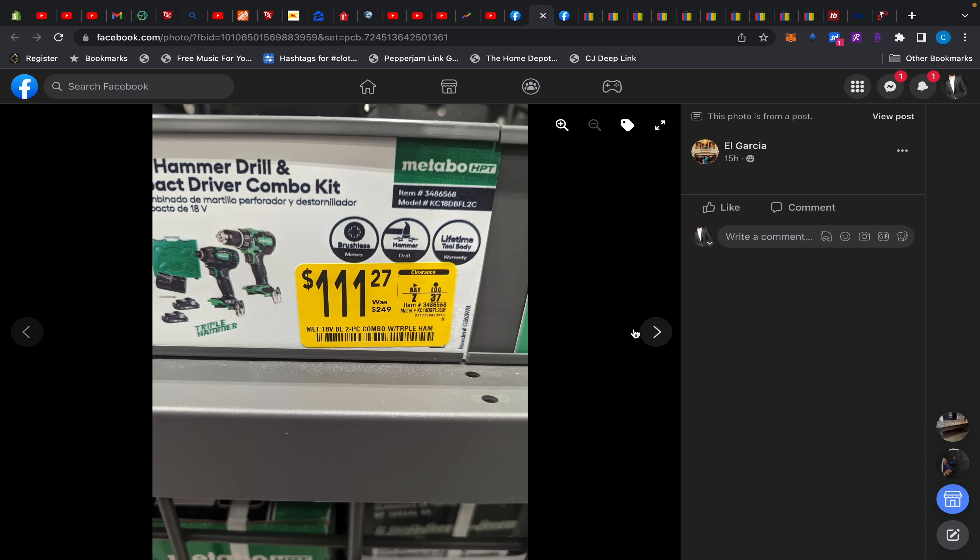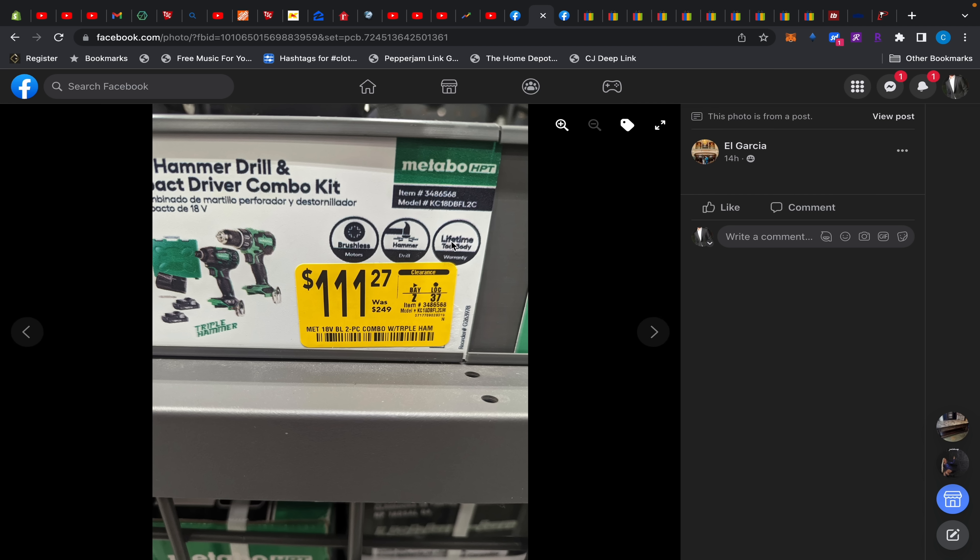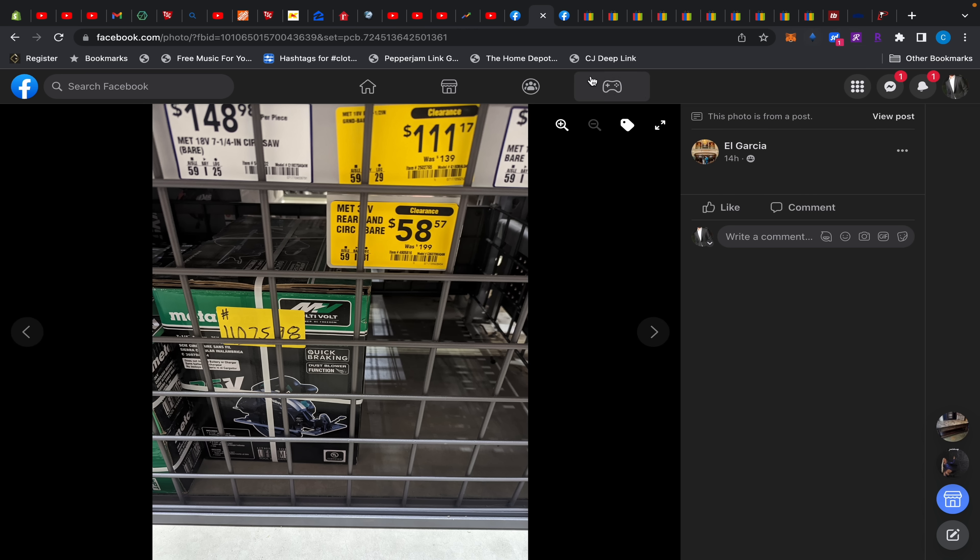We've got some Metabo HPT deals over at Lowe's. There's a drill and impact driver with the triple hammer combo for $111.27 — used to be $249, then dropped to $149, then $129, now $111. And look at this: the rear-handle circular saw, 36-volt, is $58.57. $58 for a rear-handle circular saw — that's insane.